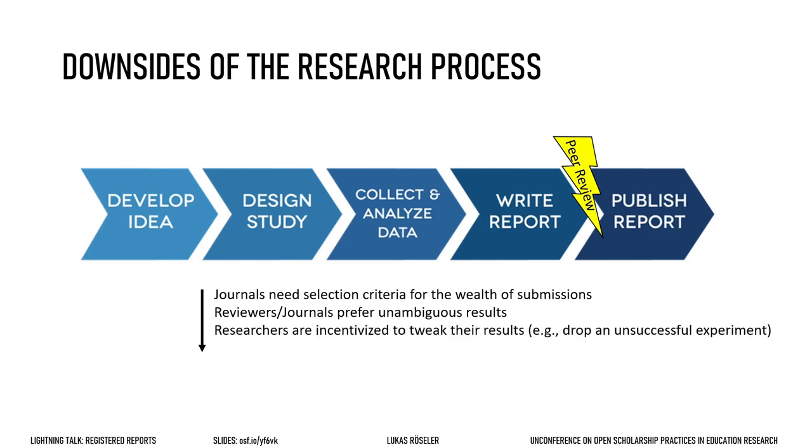Consequently, researchers are incentivized for tweaking their data, for dropping a condition or a variable, and even for not reporting entire experiments. In turn, only half the truth gets published. This has led to many published findings not being replicable — we are talking about up to 50%, but that is another talk.